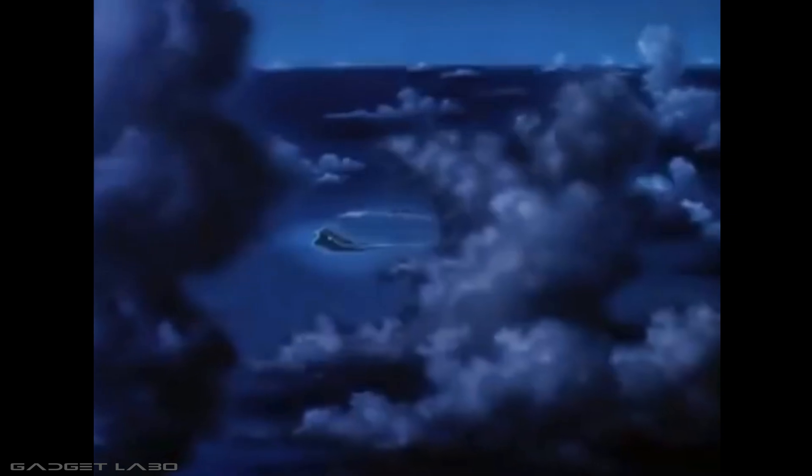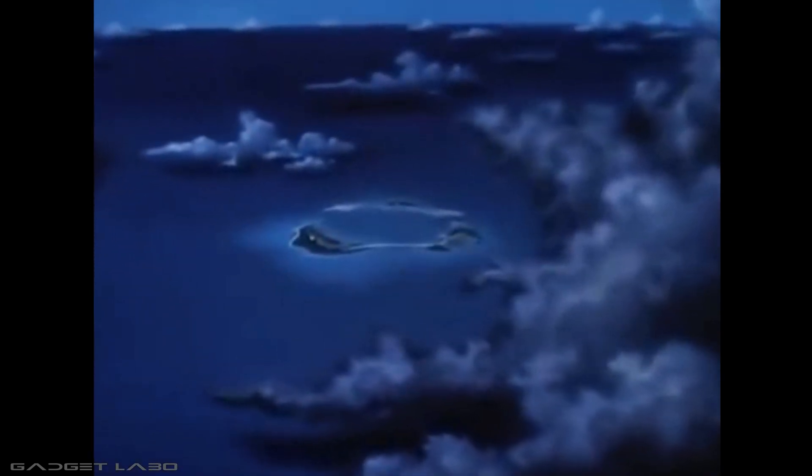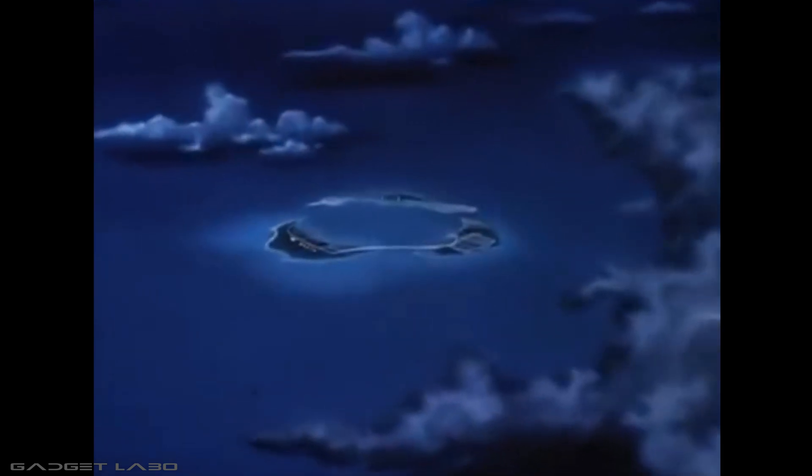There it is, a small atoll of coral islands in the Pacific, where man is dedicated to just one cause, the conquest of space.